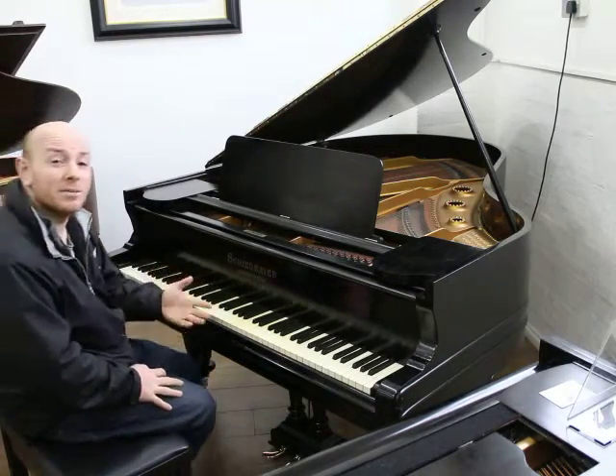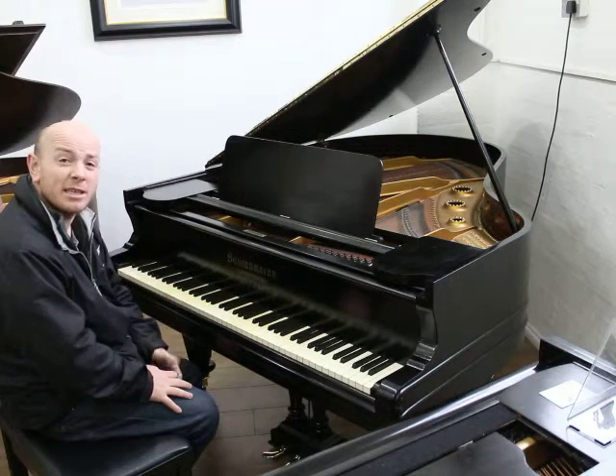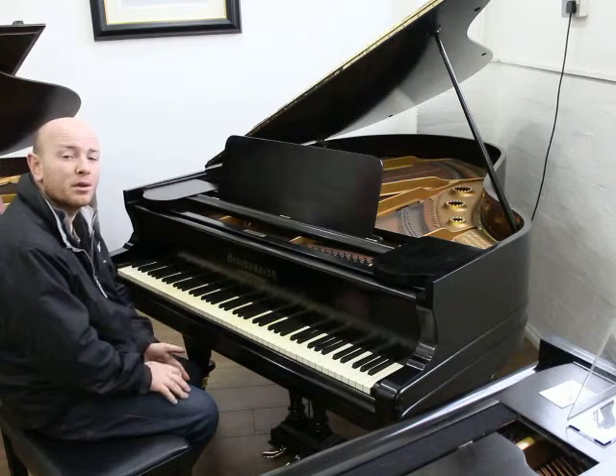As you can see here folks, the piano's played really, really nicely. Really nice, strong, powerful German tone, if you like.